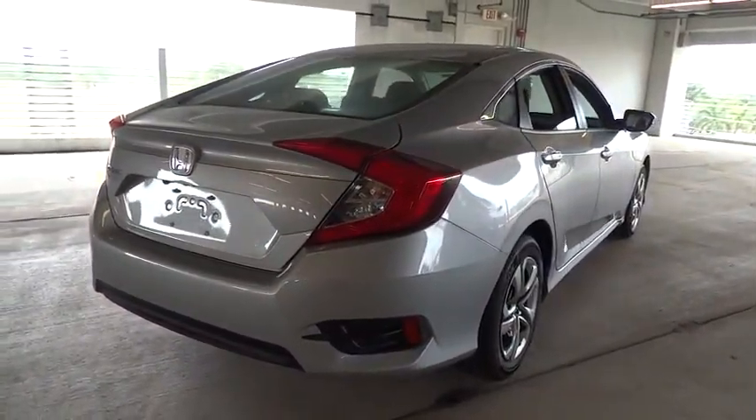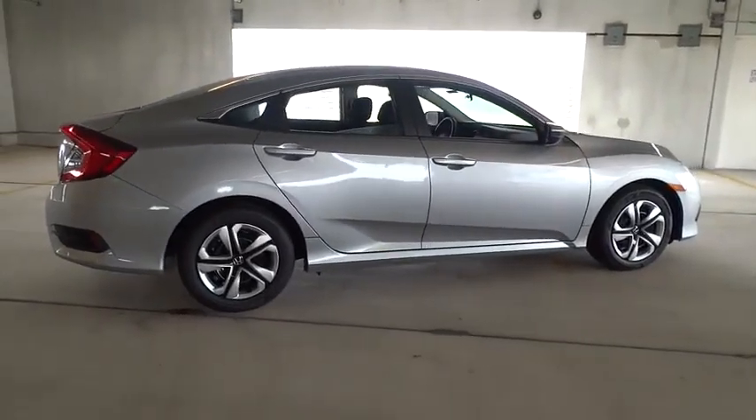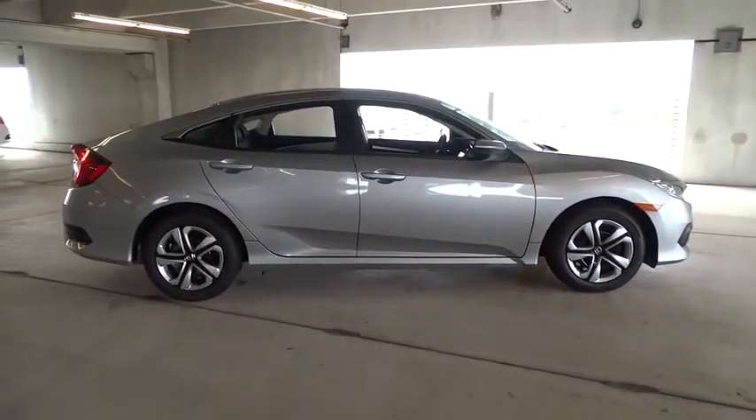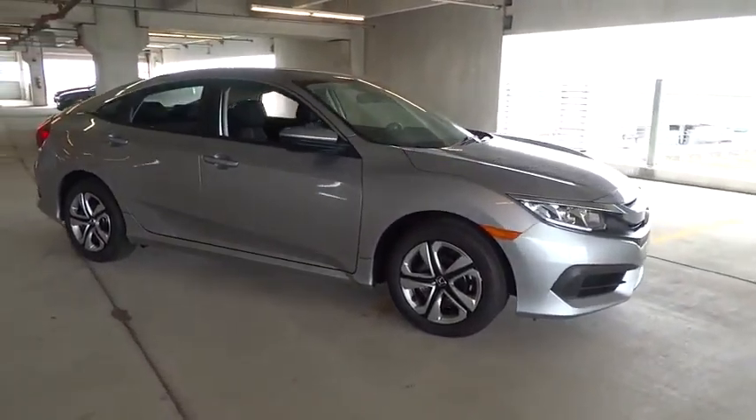Tachometer, daytime running lights, power mirrors, heads-up display, privacy glass, and tire pressure monitoring system. Drive away with a great deal on this vehicle — call or stop in today.